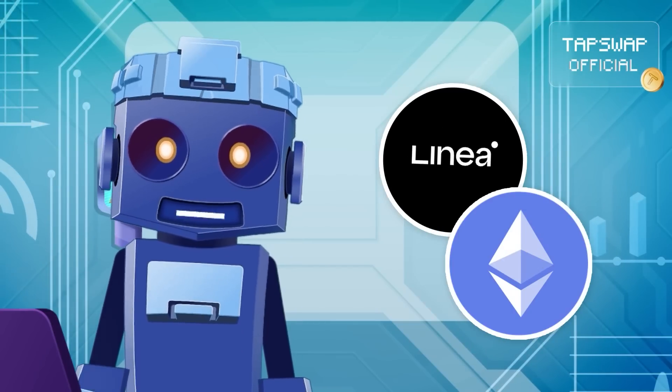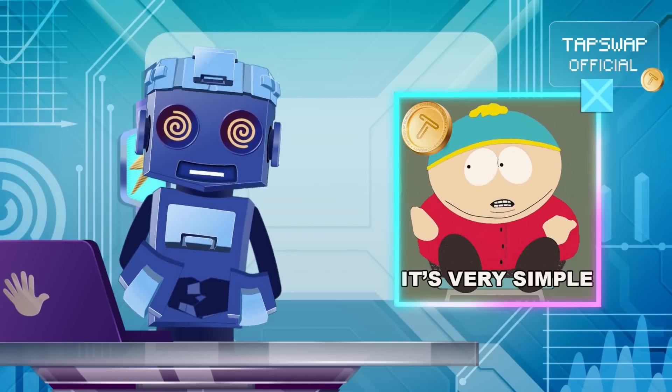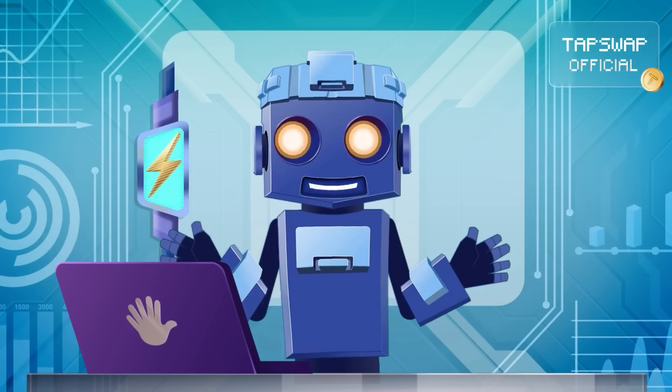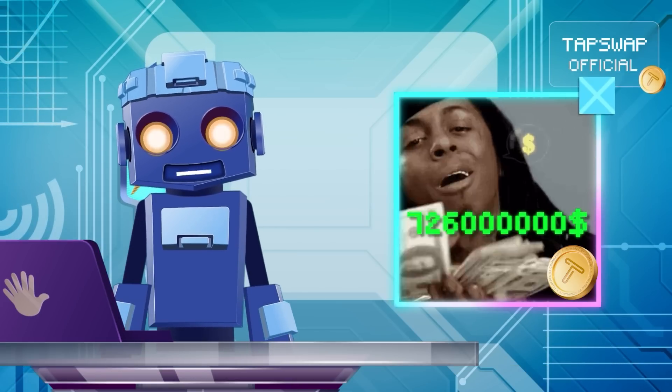Linea offers Ethereum scaling through EVM compatibility, making it easy to deploy existing Ethereum apps at much lower costs. Backed by some serious funding — we're talking $726 million here.